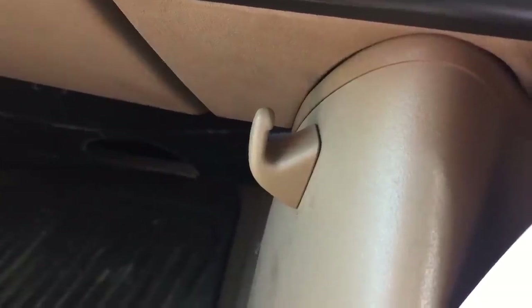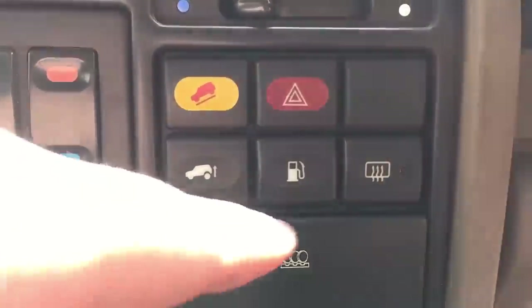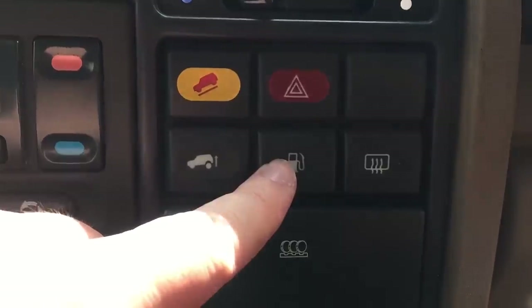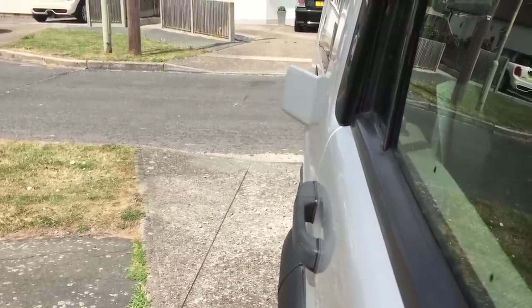Land Rover quirks. There's also a little hook here to hang the world's smallest pair of trousers. On the other side we have the rear demister and my favourite button — the fuel release door, which of course only works when the ignition is off. Or at least it should do.